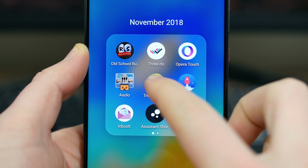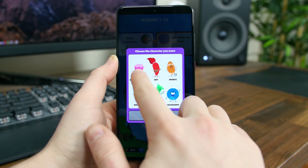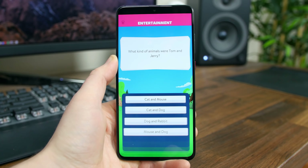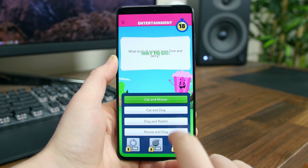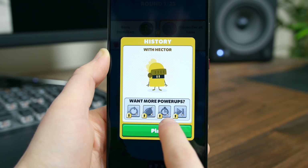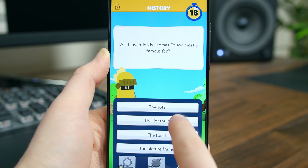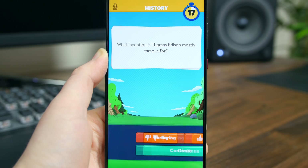Trivia Crack 2 is the follow-up to the massively successful brain trivia game called Trivia Crack. It tests your brain power with a number of different trivia questions. You can collect characters to level up and win prizes and join or create a team. There are new graphics and of course new questions. If you really enjoyed playing the first installment, you will love the successor.